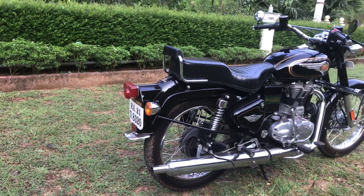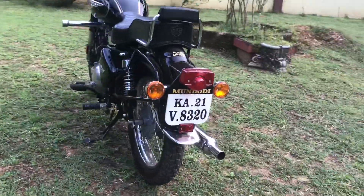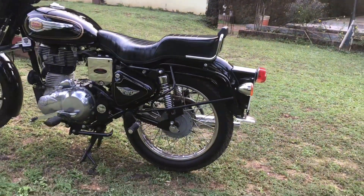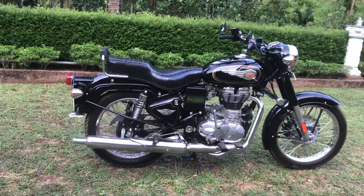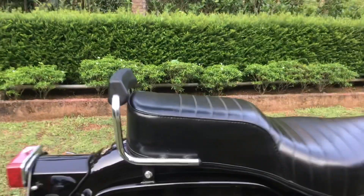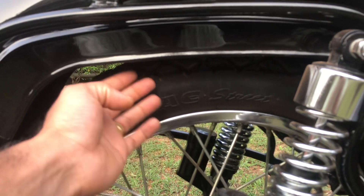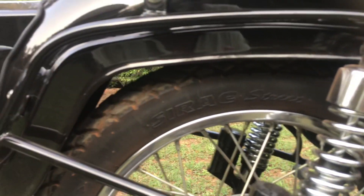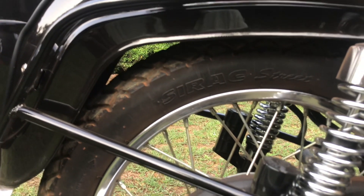The rear look of the bike has also enhanced a bit — the 3.25 tires were not giving as good a look, but this gives a much better look. One more thing: after installing the tire, I feel the gap between the tire and the fender has reduced, which actually looks good.